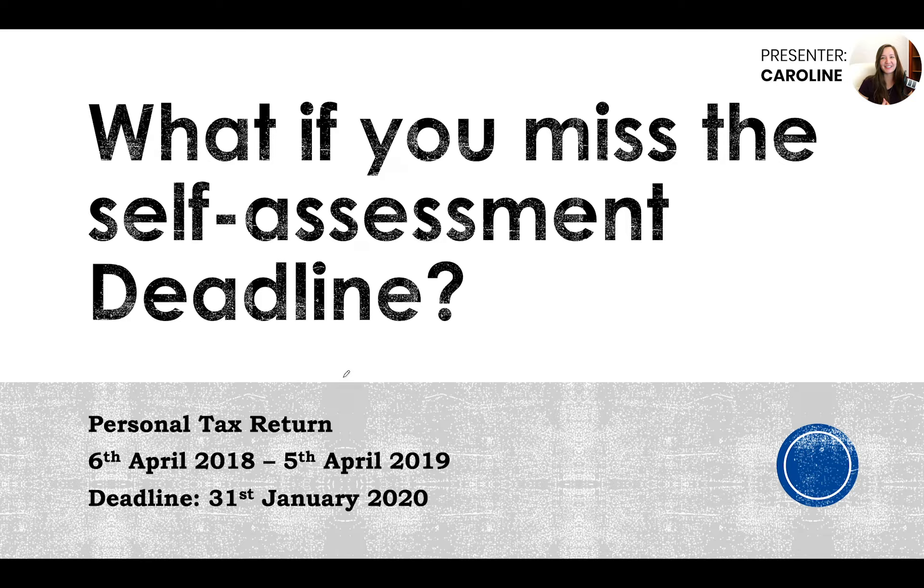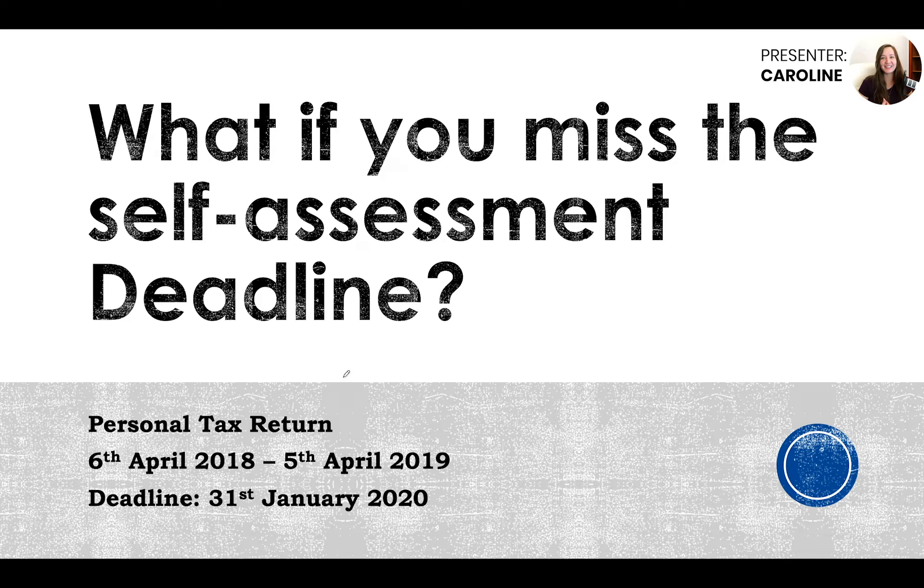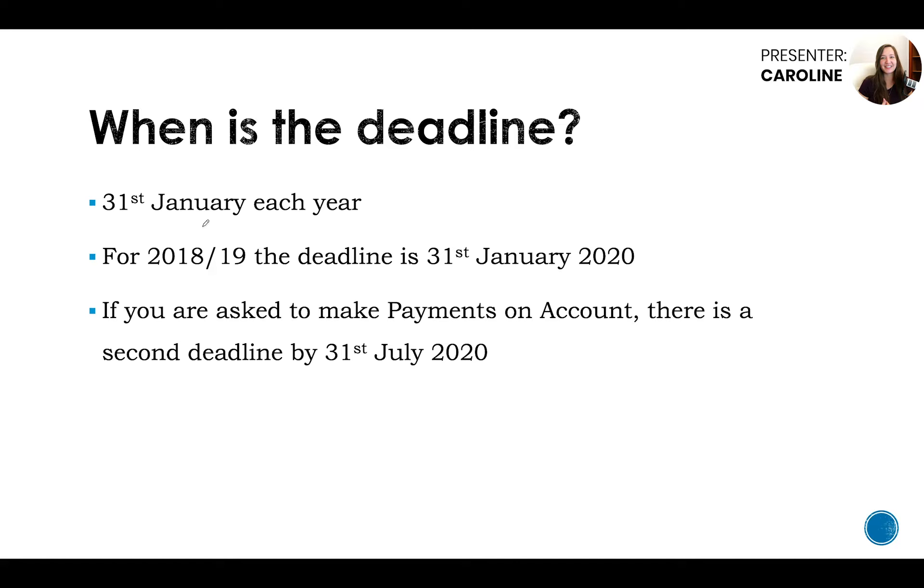We're doing a video on what if you missed the self-assessment deadline. So when is the deadline for your personal tax return, otherwise known as a self-assessment? It's always going to be the 31st of January each year, and this 31st of January is always the following year after the ending April period. For example, the 2018-19 tax return ends 5th of April 2019 and the deadline for that is the 31st of January 2020.